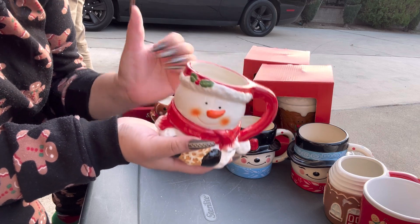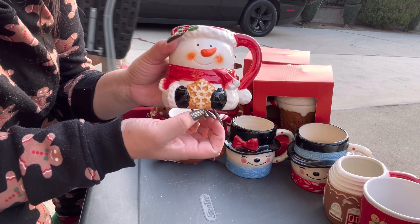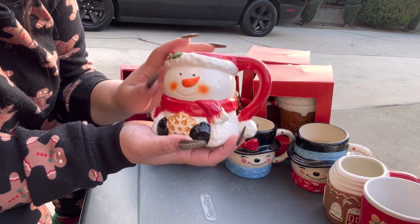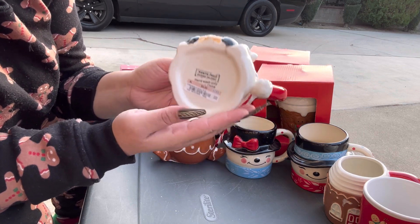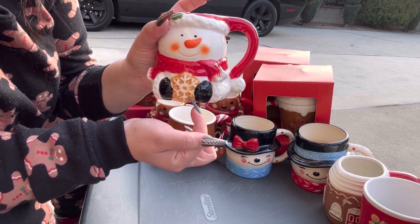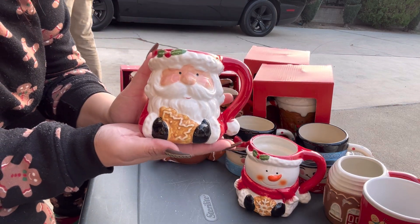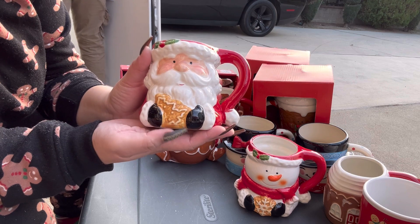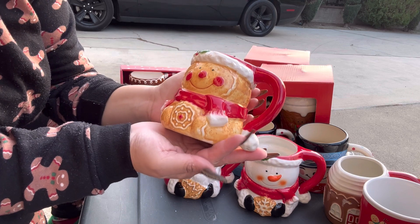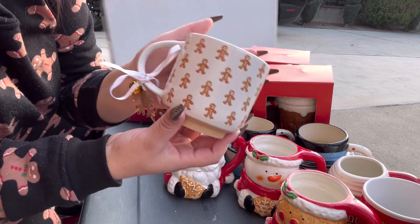These I showed before — I found these at Ross last year, they were $4.99 each. This is Frosty holding a gingerbread snowflake cookie, this is Santa holding a gingerbread tree cookie, and this is Mr. Gingy holding a wreath gingy cookie.